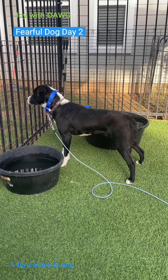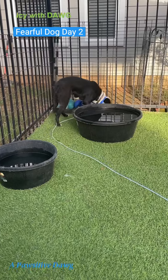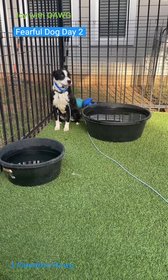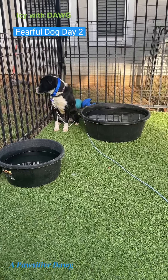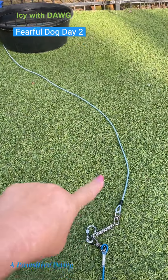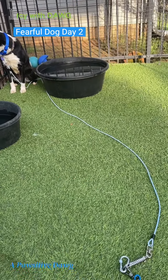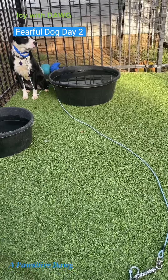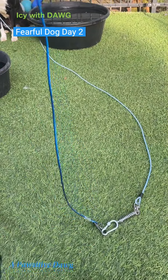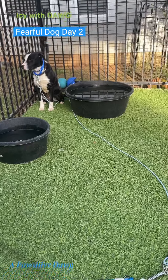I was able to put a slip martingale on her because she was in foster for a day and did escape her regular collar, so we're taking more precautionary measures. I'm using a tie-out lead she can't chew through — it's a wire. These are not my favorite, I really don't like using them, but it's the safest option right now because she is such a flight risk. I've attached it to a no-chew leash that's attached to the chair I'm sitting in.